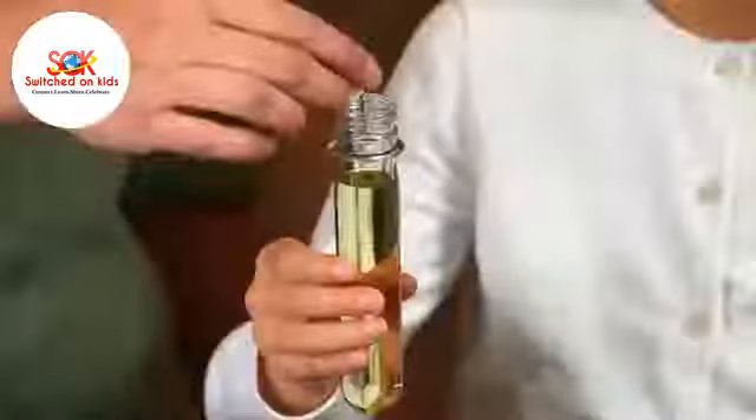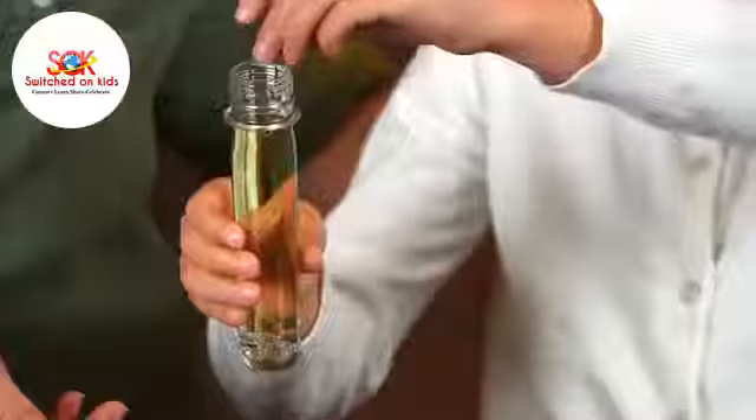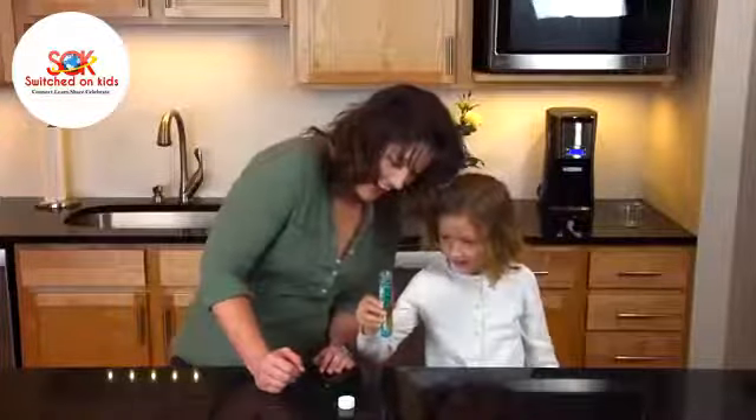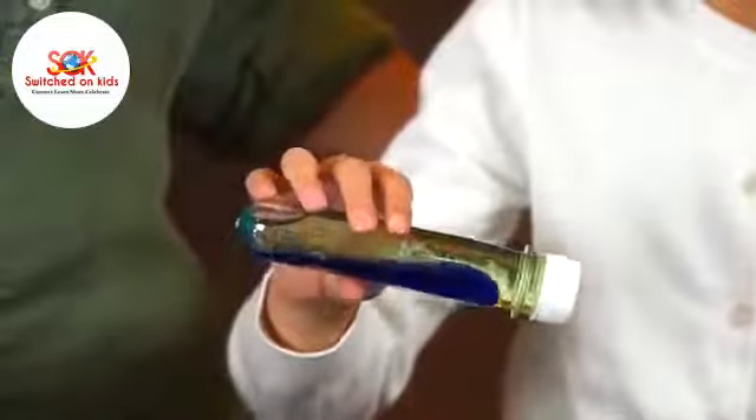Mix a capful of water into some vegetable oil and then drop in a fizzy coloring tablet. The oil and water fizz, bubble, and erupt into a lava lamp right inside your test tube. Flip the sealed test tube back and forth to create an amazing wave bottle.